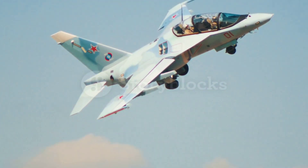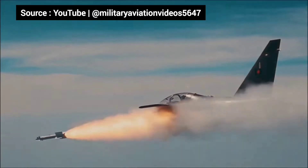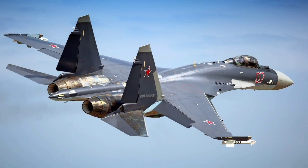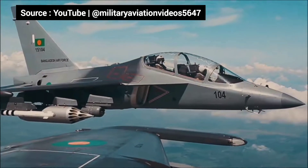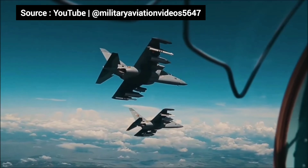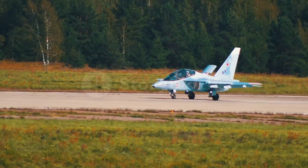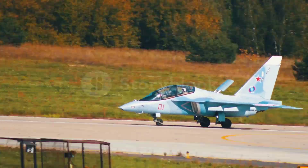The Yak-130 mimics the flight characteristics of Russia's most advanced jets, including the Su-57, Su-35, and MiG-29. That means pilots transitioning to 4th and 5th generation fighters already feel at home in the cockpit. Its glass cockpit, fly-by-wire controls, and high-tech avionics create a training experience like no other.